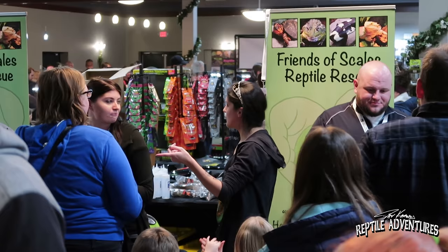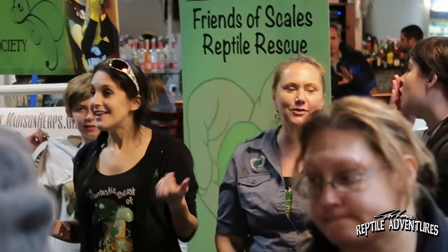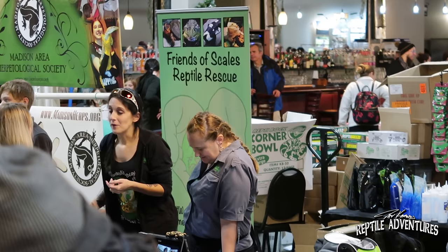We really push for our directors to be positive ambassadors — not just for us as a rescue, but for the reptile community as a whole. We do that through expos, library events, and educational outreach. Two of our directors handle social media posts, so it's general gentle outreach while also offering education whenever we can.